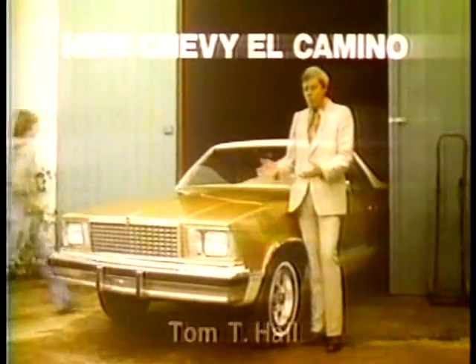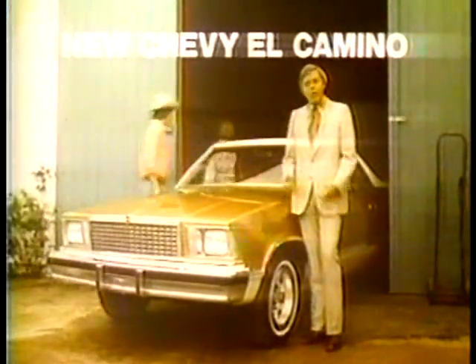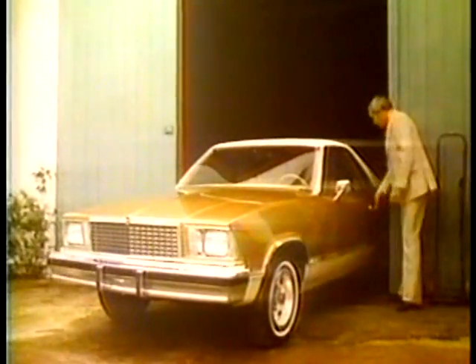The new Chevy El Camino — beautiful, isn't it? It also weighs less and is a more efficient size, almost 12 inches shorter, yet has more head and leg room than last year. Incredibly, it's also a truck.